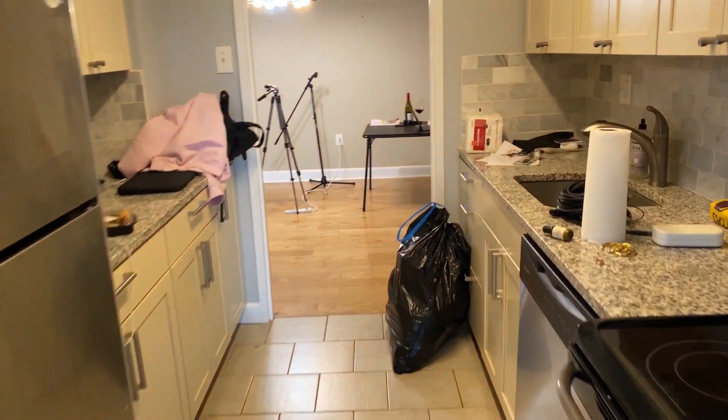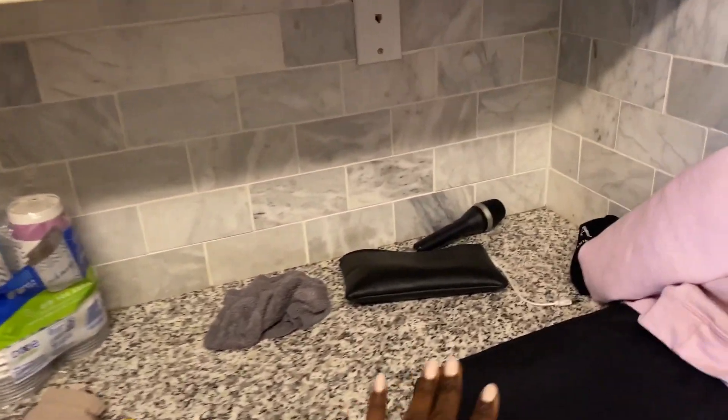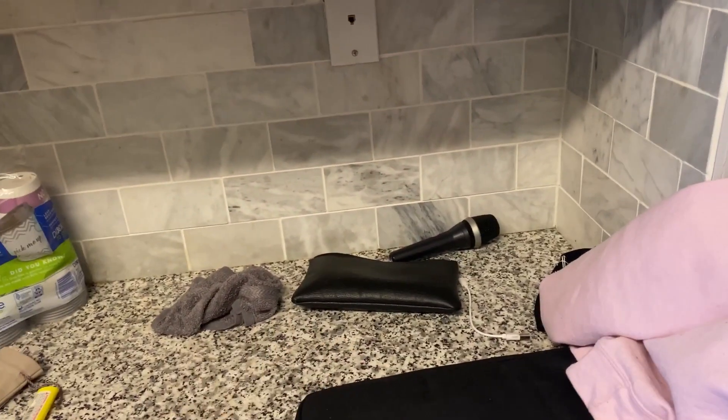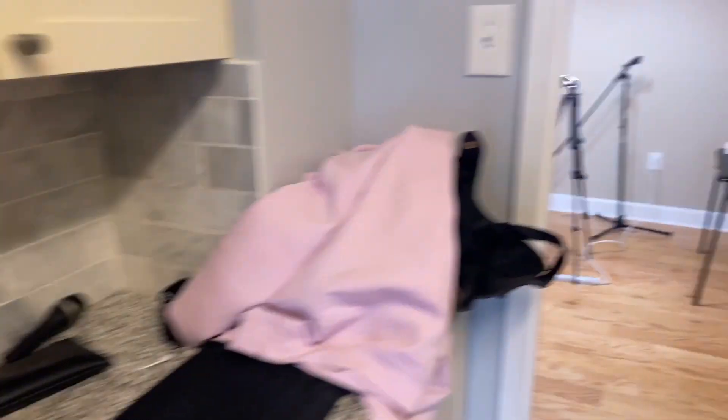It's not huge, but it's just the two of us. We have ample space on the countertop over here, which is good. I also gifted myself the large Diptyque candle. Moving on.